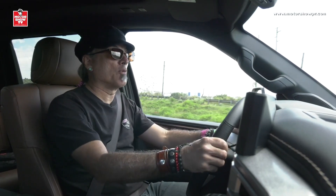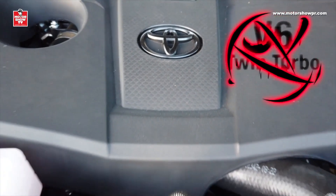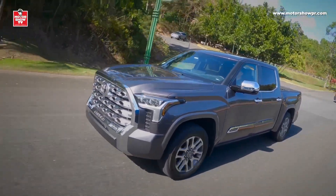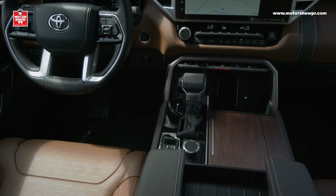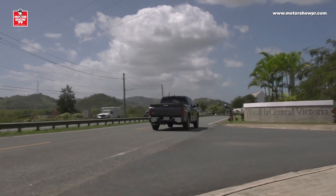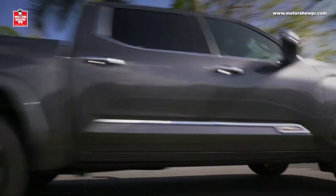Un detalle bien interesante en la nueva Tundra es que ya no tiene un V8. Ahora tiene un motor V6 Twin Turbo de 389 caballos de fuerza y 479 libras de torque — o sea, con dos cilindros menos tiene más potencia que el V8 anterior. Mientras que los cilindros bajaron de 8 a 6, las velocidades de la transmisión subieron: la transmisión automática es ahora de 10 velocidades en vez de 6. El rodaje es ahora muy suave, muy poco típico en una pick-up, gracias a la eliminación de las sopandas por una nueva suspensión trasera Multilink con resortes en espiral.